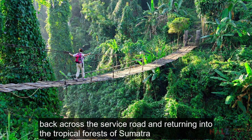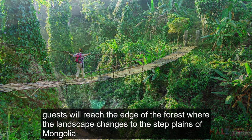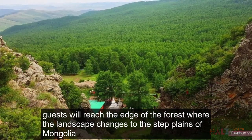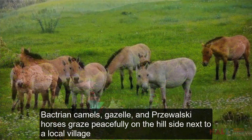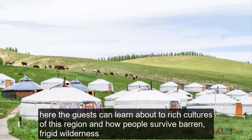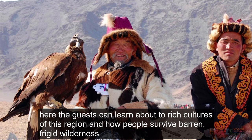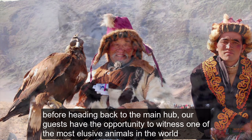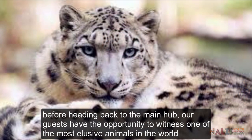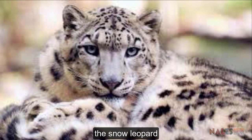Back across the service road and returning into the tropical forests of Sumatra, guests will reach the edge of the forest where the landscape changes to the steppe plains of Mongolia. Bactrian camels, gazelle and Przewalski horses graze peacefully on the hillside next to a local village. Here, guests can learn about the rich cultures of this region and how people survive the barren, frigid wilderness. Before heading back to the main hub, guests have the opportunity to witness one of the most elusive animals in the world: the snow leopard.